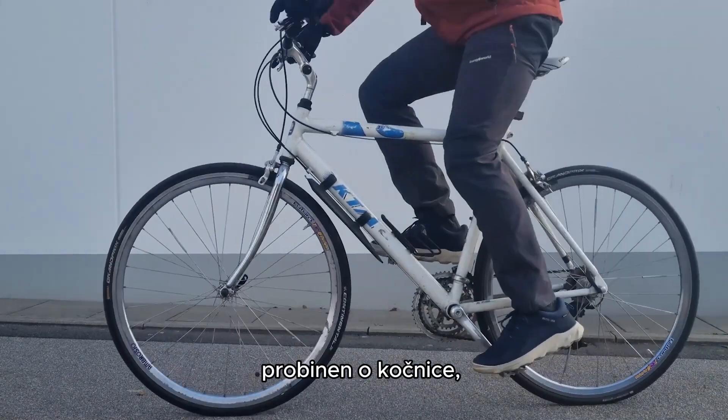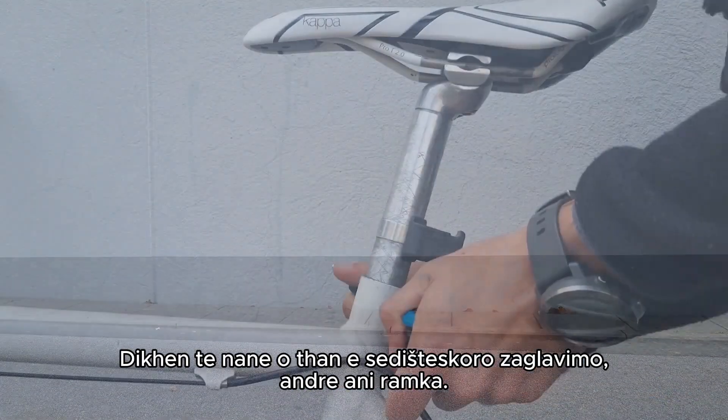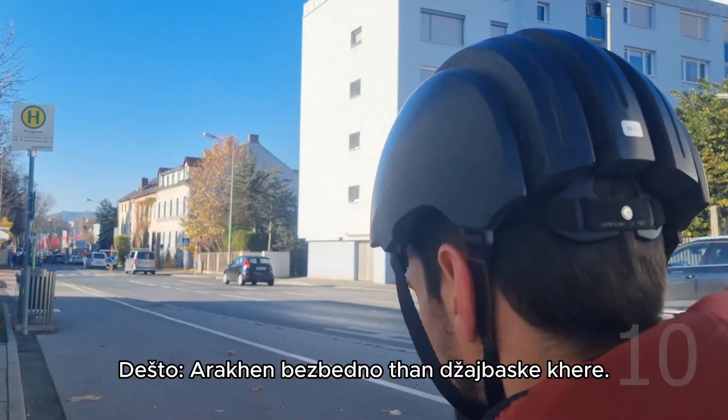Tip 9: Before paying, test the bike by riding around a bit at the meeting place. Shift gears, try the brakes, see how it feels, and check if it's safe to ride home with. Also check if the seat post is not stuck in the frame — make sure you can adjust it.